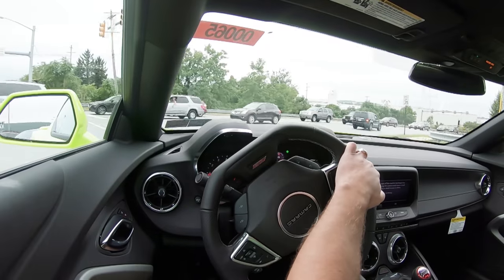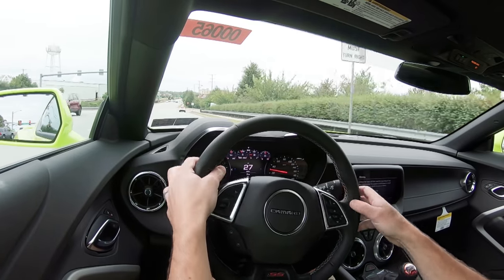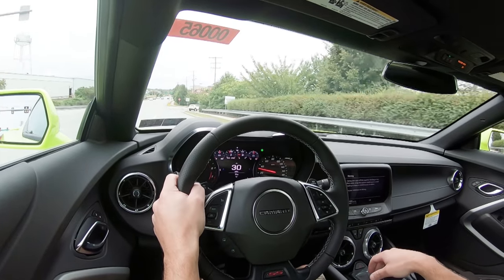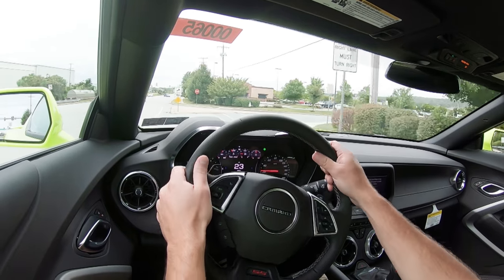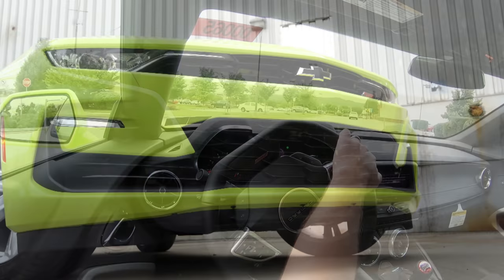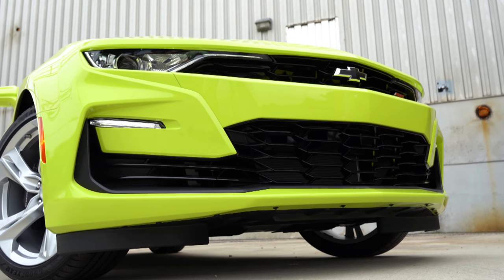If you wanted a little extra forward visibility, with the 2SS trim level there is a head-up display as well. That pretty much covers the performance aspects of the Camaro SS. Let's now take a look at the exterior and go over what's new for the 2020 Chevy Camaro SS.